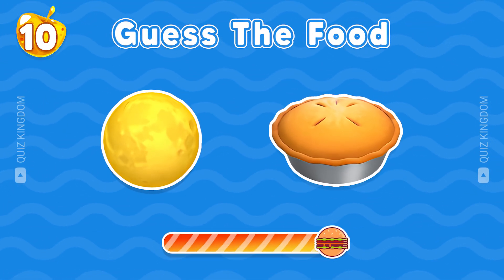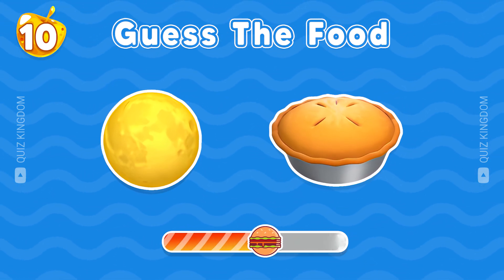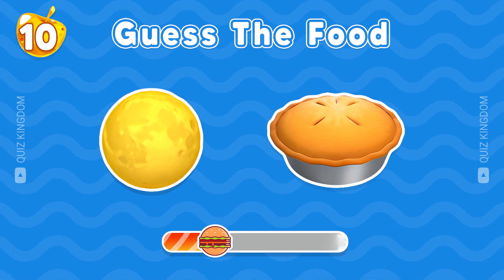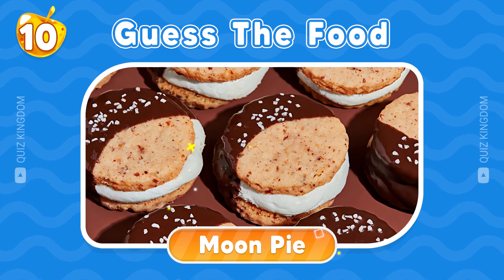And this one? Exactly, this is moon pie.